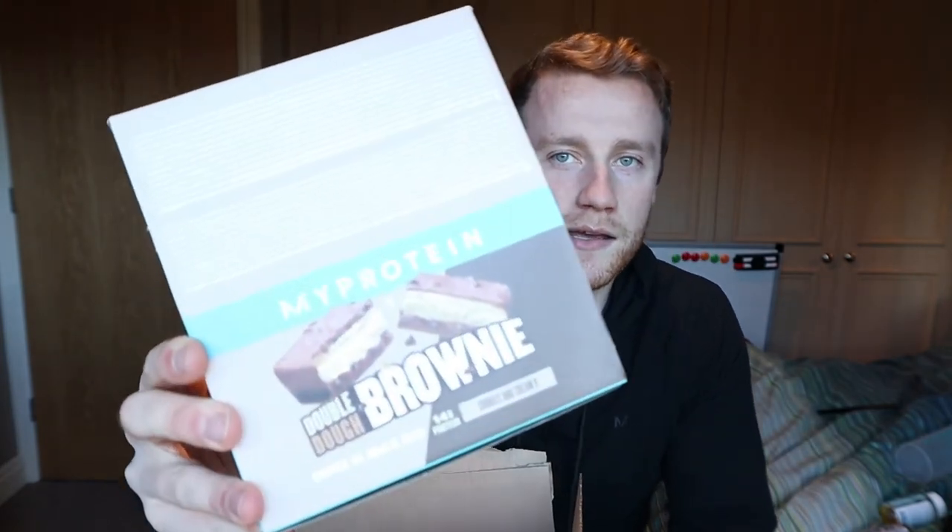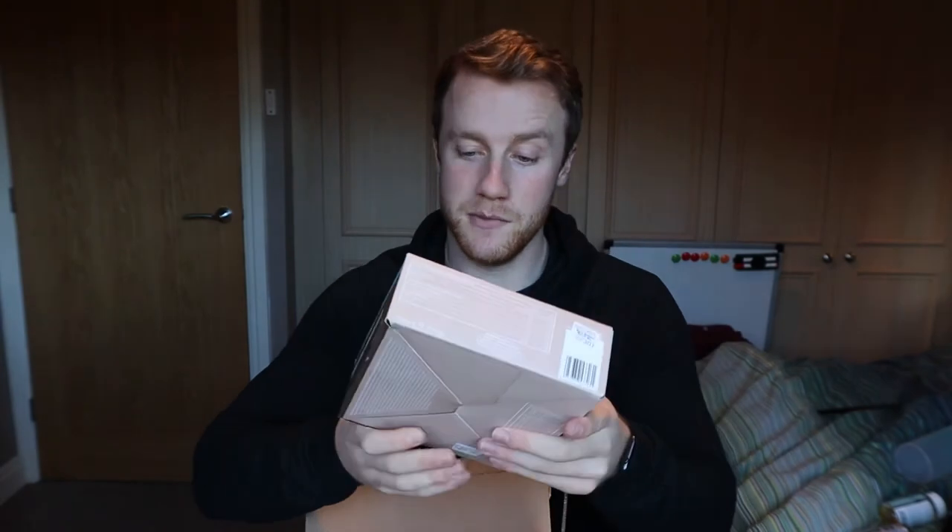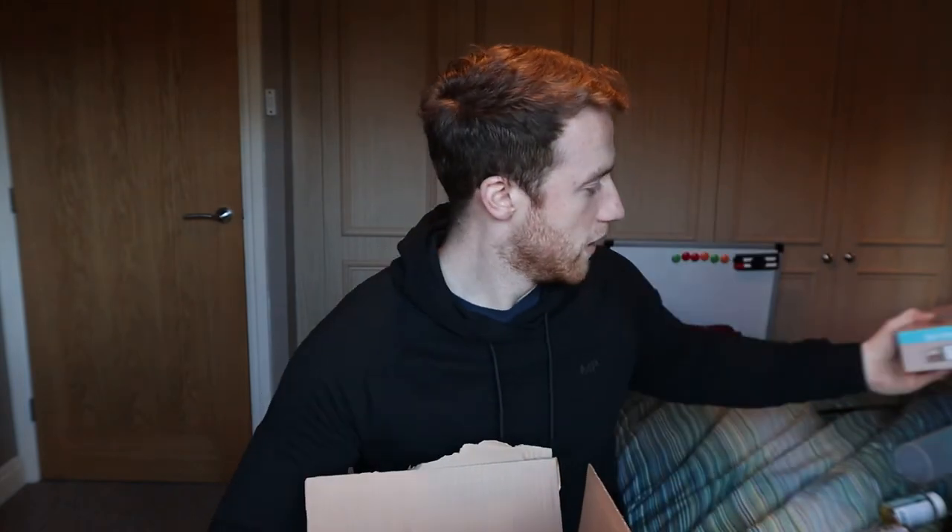Literally as I was filming this video, I've just been sent another box. It is brand new product releases from MyProtein, so I'm going to put this in the video as well. There are three brand new products coming up. I've already mentioned one of them, which is the double dough brownies in cookies and cream flavour — so I've got a whole box of them to get through, additional to the ones from my monthly order.